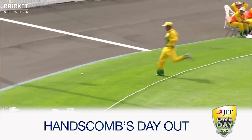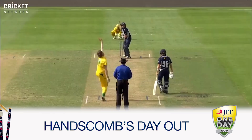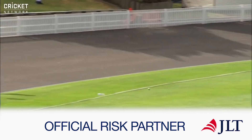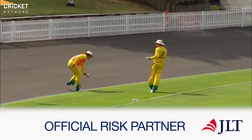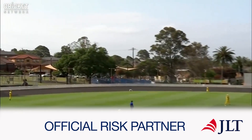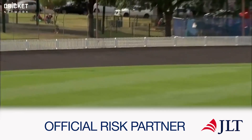That's gonna go to the boundary as well. Hanscom has come back from the subcontinent and is in all sorts of touch. Hasn't quite got all of it but it's gonna be enough to get to the boundary line. That's three boundaries in the over — that's mid-wicket — but that's not gonna matter where you've got someone hitting for six.